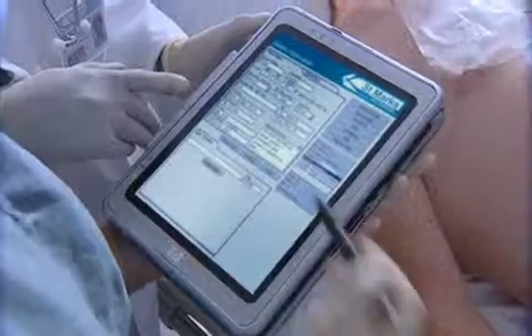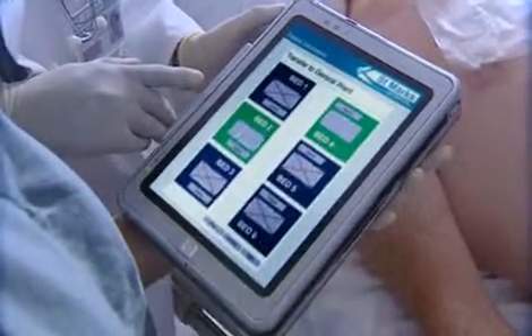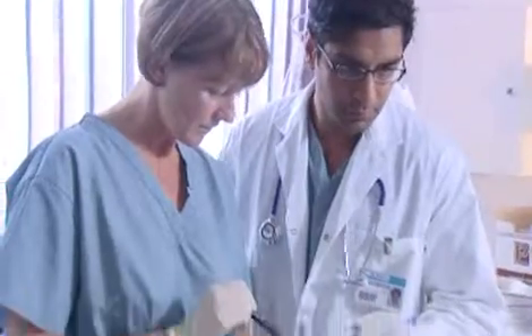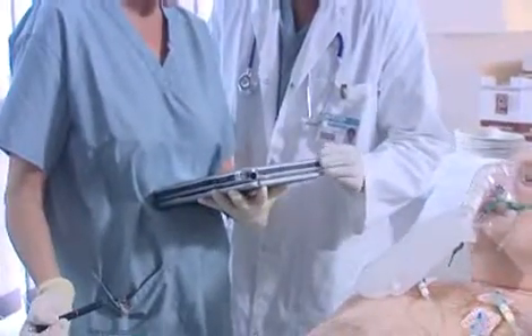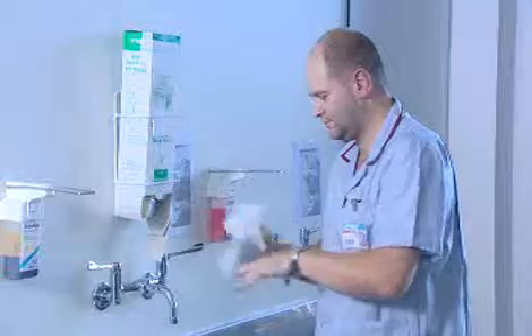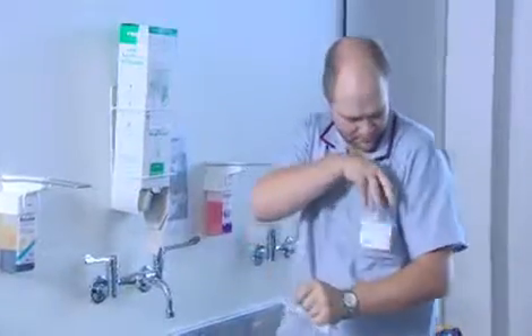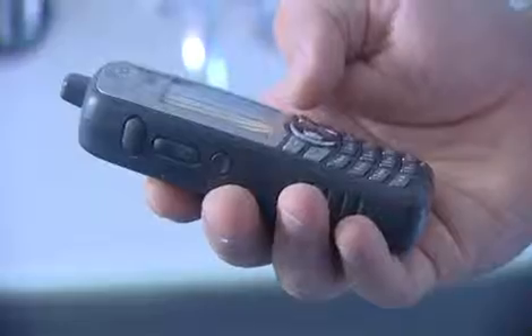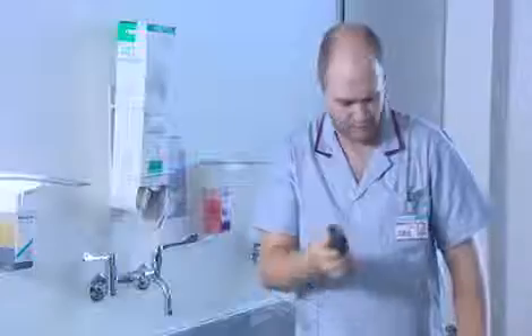Dr. Patel decides to transfer him to the cardiac unit for closer monitoring. The nurse checks the availability of a bed and books a porter and any equipment needed. An automatic message is also sent direct to the cardiac unit, alerting them of Mr. Alonzo's transfer and medical condition. As soon as the booking is made, a request is sent to the nearest available porter to transfer Mr. Alonzo as soon as possible.